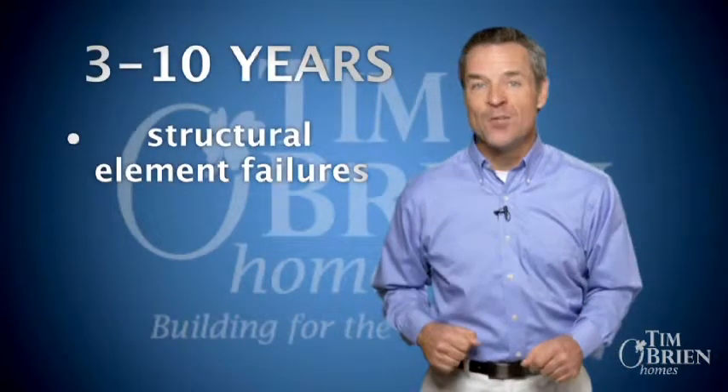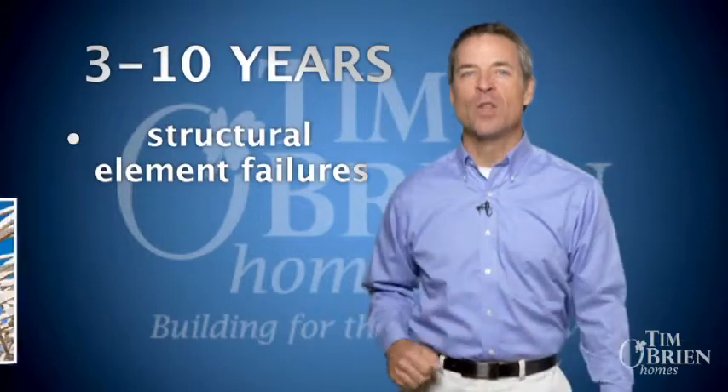During these first two years, our insurer also backs up our promise that any covered defects will be handled. In years three through ten, your home continues to be warranted against specified structural element failures.